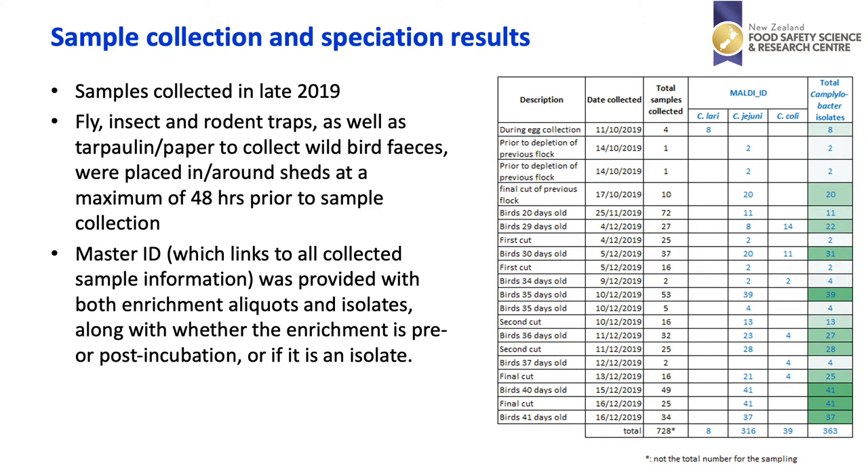On the right-hand side you can see the results of the MALDI-TOF speciation of isolates collected during the study. This ranges in time over a couple of months from the end of October to the middle of December 2019, and it only shows rows for which Campylobacter samples were MALDI-TOFed. At the beginning we can see eight Campylobacter lari — this was the only time these were recorded — and the vast majority of species recorded were Campylobacter jejuni, but there were quite a few Campylobacter coli.